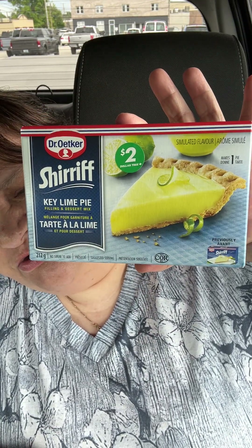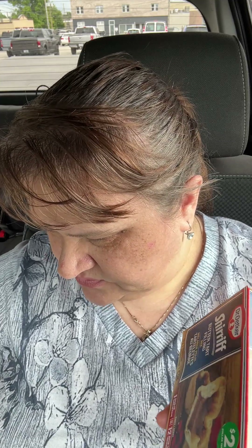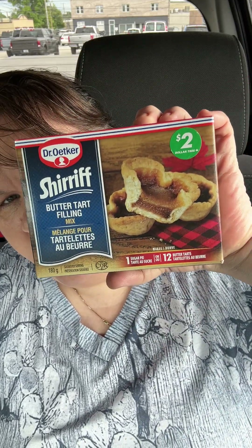I saw this Dr. Oetker key lime pie filling dessert and it was two dollars. Dollar Tree has gone up to two dollars on some items now, so you have to be careful what you buy — things aren't just a dollar anymore. They went from a dollar to a dollar twenty-five, then a dollar fifty, and now two dollars. I also got this butter tart filling. I've never gotten these before but I have some shells at home I want to use up.